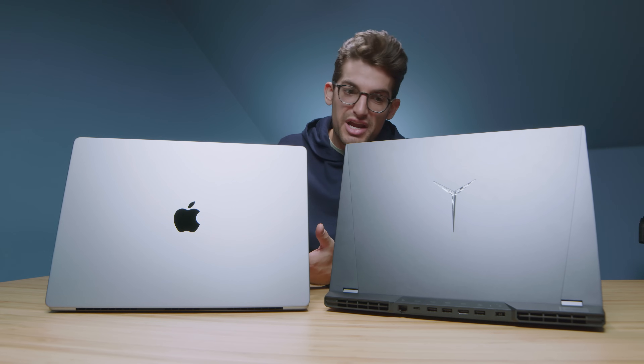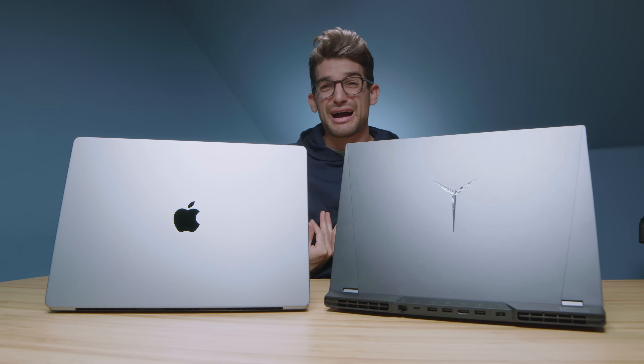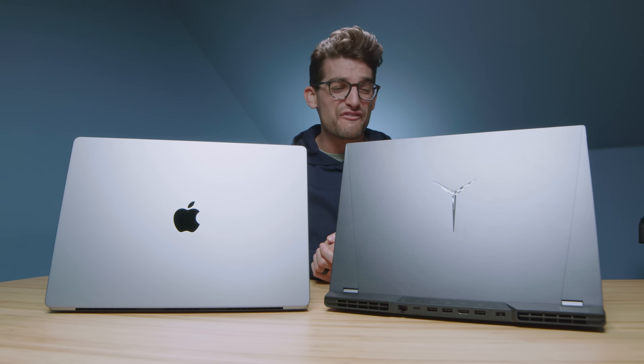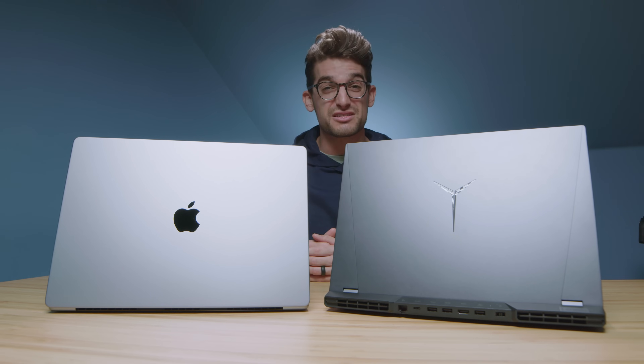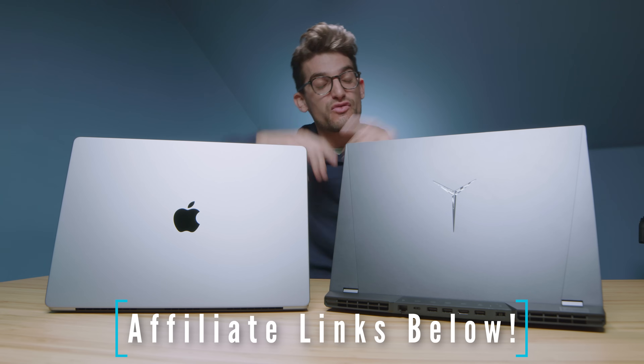Overall, punch for punch: if you need to be on the go, the MacBook Pro is the way to go — more efficient, brighter screen, great battery life, everything you need for the on-the-go creator. But if you're often at your desk, don't mind some fan noise and higher thermal temperatures, the Legion 5 Pro is a solid choice. Links to purchase are in the description, likes if this video brought you value, and subscribe for future episodes.